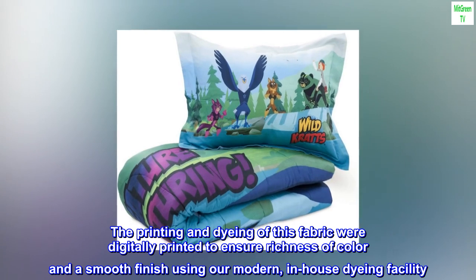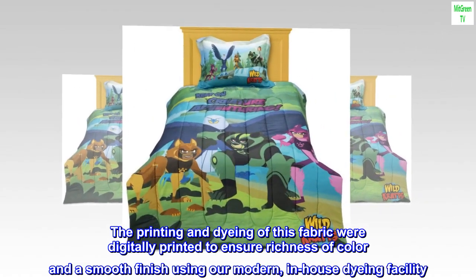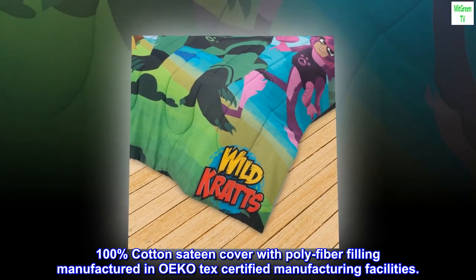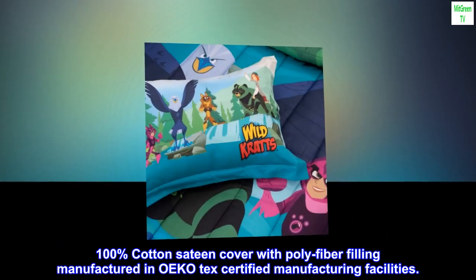The printing and dyeing of this fabric were digitally printed to ensure richness of color and a smooth finish, using our modern in-house dyeing facility. 100% cotton sateen cover with poly fiber filling, manufactured in OEKO-TEX certified manufacturing facilities.